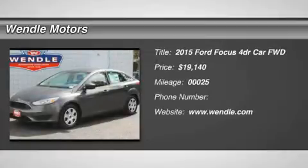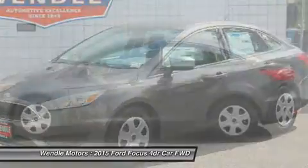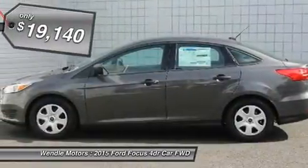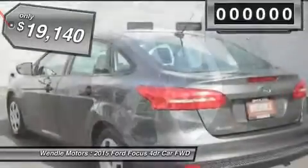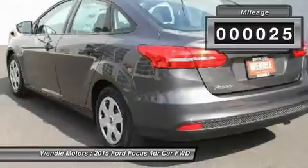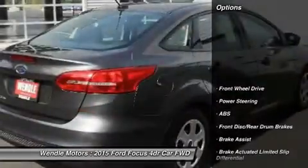This 2015 Ford Focus S is magnetic with a charcoal black interior. This S comes with great features including backup camera, Bluetooth, keyless entry, and tire pressure monitors. It is rated at 40.0 mpg on the highway, which is fantastic.